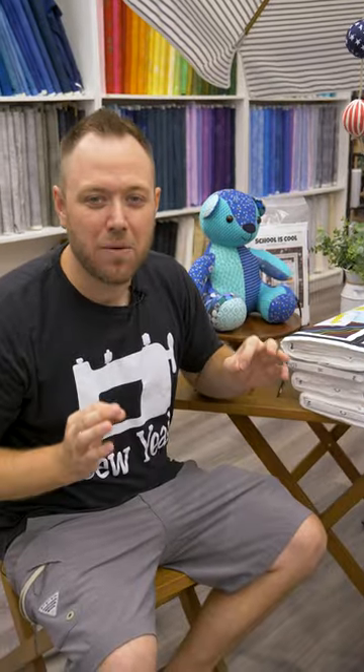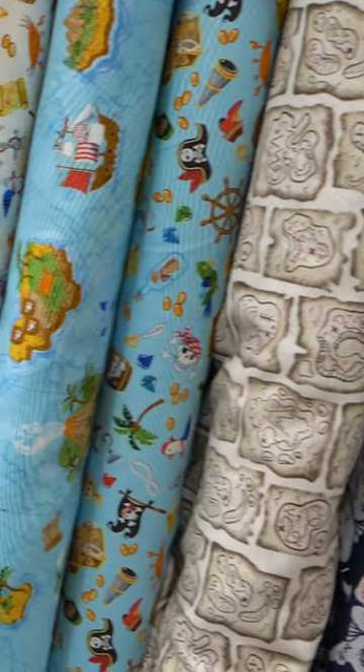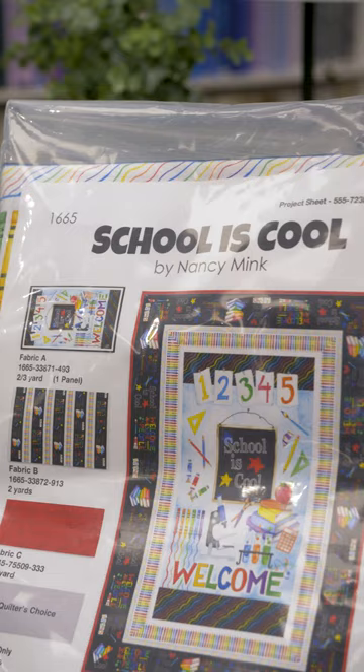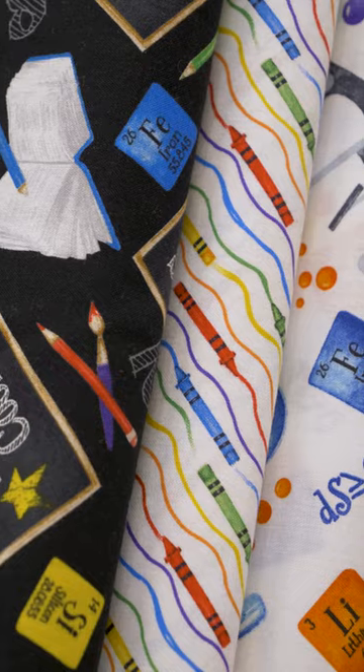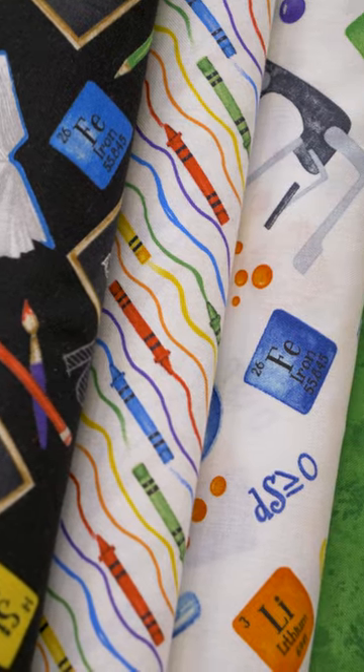Here at SoYad Quilting, we always talk about the novelty prints that we have, but nobody knows what the extended reach of that looks like. I'm sitting here at our back-to-school display. We've got a School is Cool kit. We have a little teddy bear for some comfort when the kids are going off to school. Different school fabrics. This is just one little section of our novelty prints.